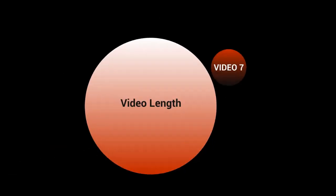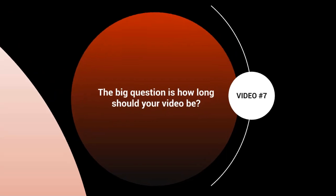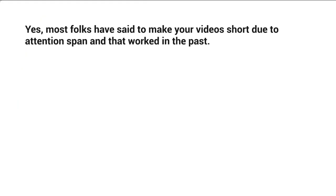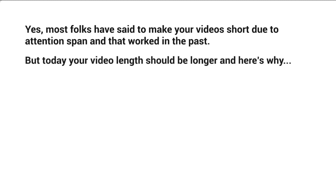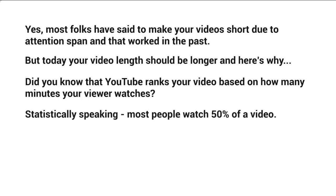Welcome to video seven. Let's talk about video length in more depth. How long should your video be? While it's true that people's attention spans are short, in terms of YouTube your video should be longer today. Did you know YouTube ranks your video based on how many minutes your viewer watches? Most people — even those interested in a video — watch about 50% of it. So for a five-minute video, the average viewer watches about 2.5 minutes.